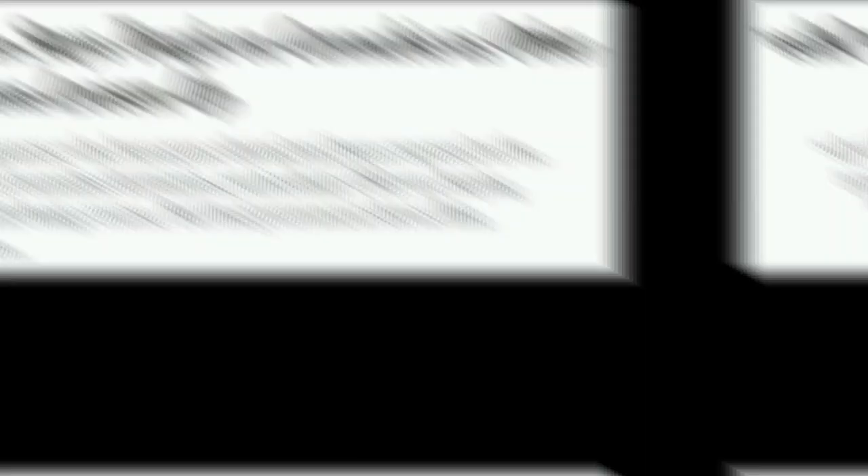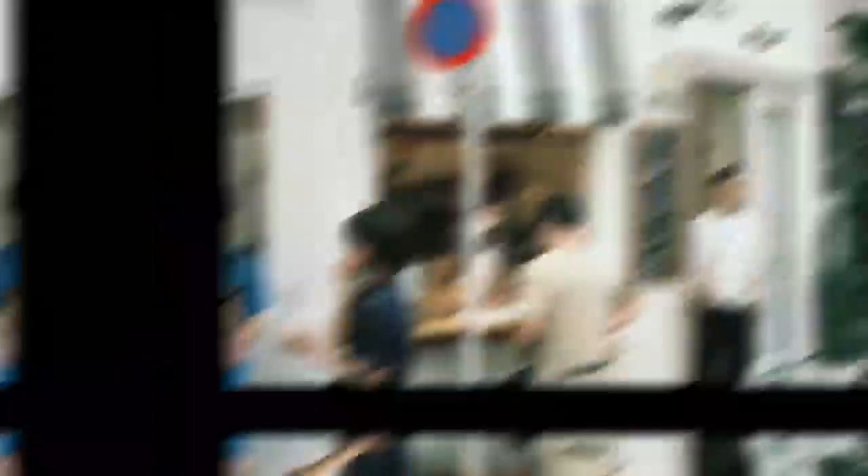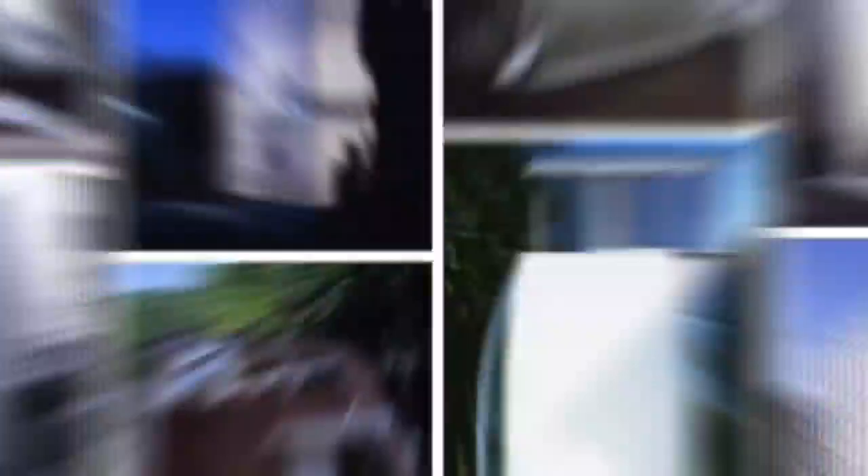Now the world is starting to open up to legalizing hemp production. In 2018 the USA passed the Farm Bill which allowed for legal hemp production. Laws in Japan still remain pretty strict and many Japanese people have entirely forgotten their ancient hemp traditions. However, there are young entrepreneurs who are striving to bring back hemp into the mainstream by selling nuts and oil. In a time when modernism is taking over Japan and concrete is replacing green spaces, we hope that Japan will once again embrace hemp as a sustainable building material.